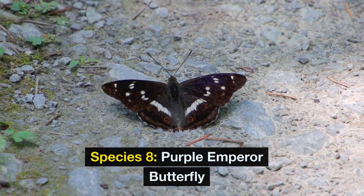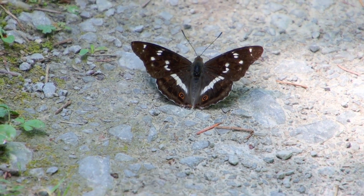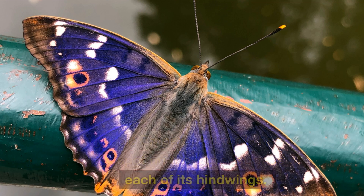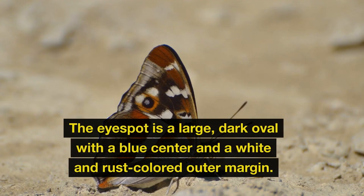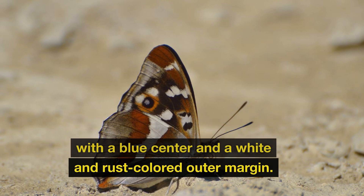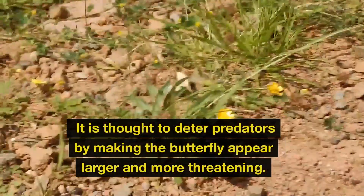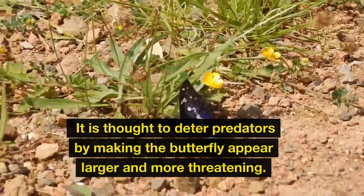Species 8: Purple Emperor Butterfly. The purple emperor butterfly has an eye spot on the upper surface of each of its hind wings. The eye spot is a large, dark oval with a blue center and a white and rust-colored outer margin. It is thought to deter predators by making the butterfly appear larger and more threatening.